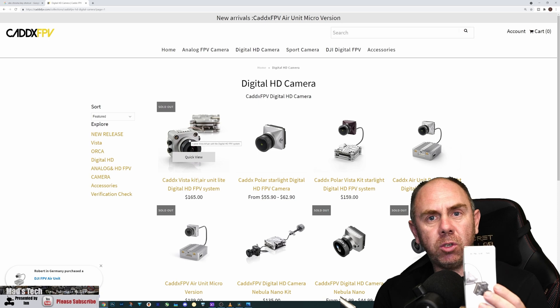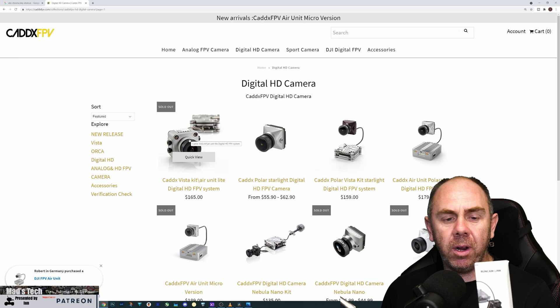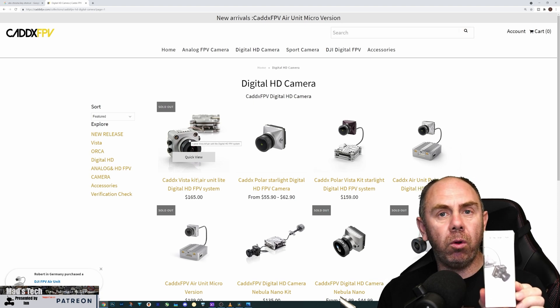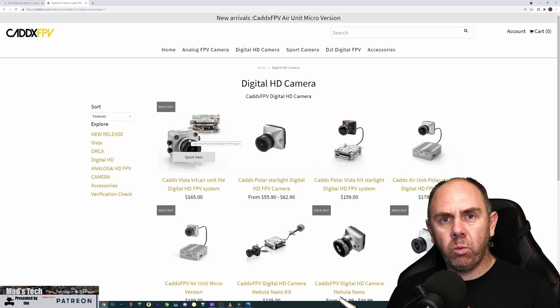We've got the first one from Runcam, which is the Phoenix HD. Although that is a 60 frames-per-second camera, it is the first official one from Runcam, and there should be more coming in the near future as well.